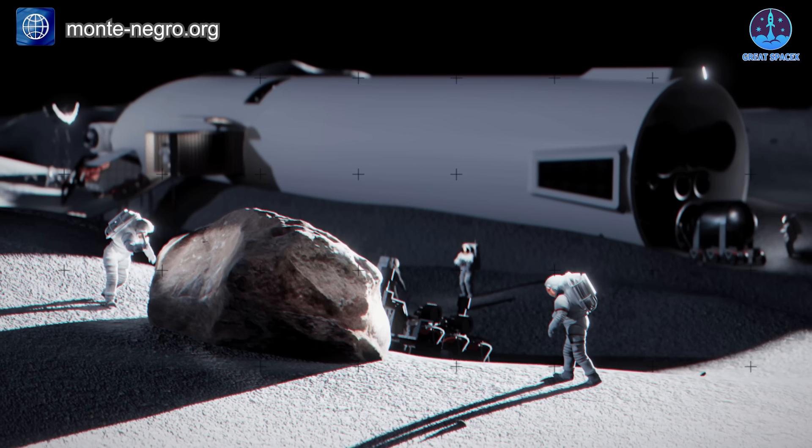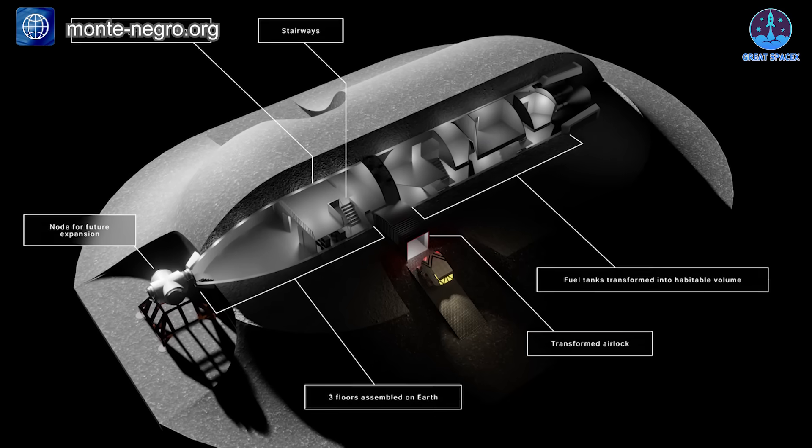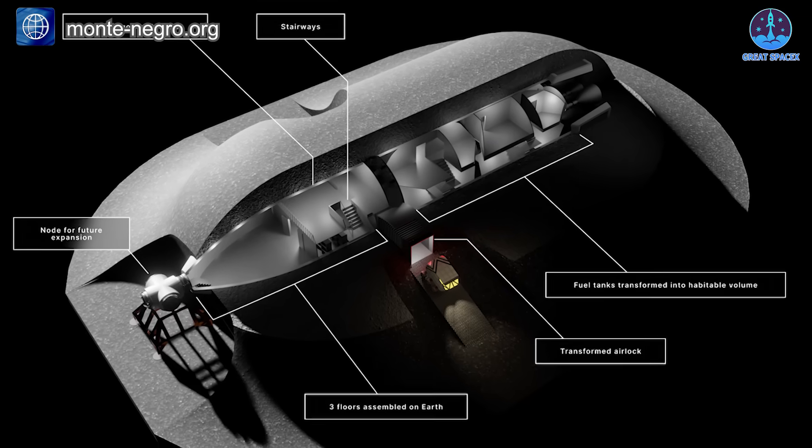including its fuel tanks, to create a habitable environment. Here's how this transformation can be achieved and the innovative process behind it.